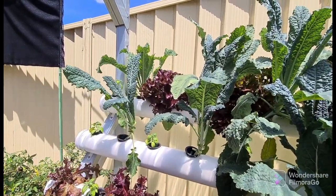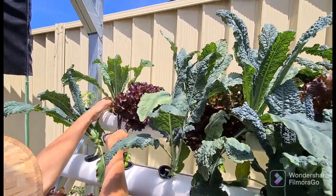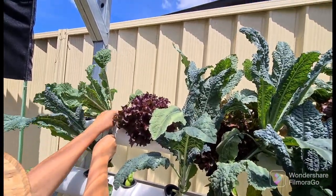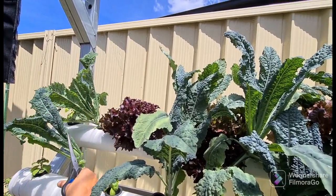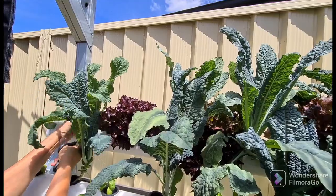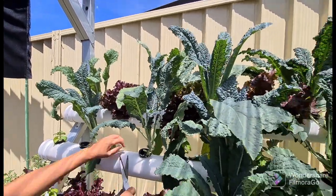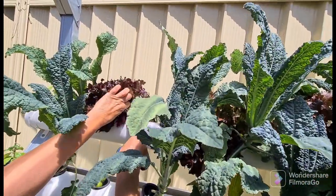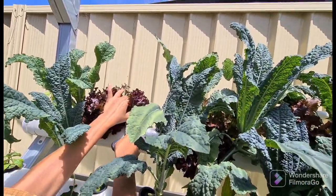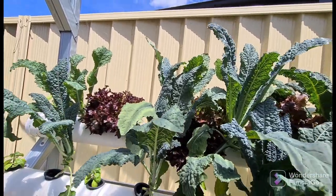He's cutting all the leaves off and the plant will just keep growing, so you get a fair few meals out of one plant. As they grow up we might need to string them up, but yeah, they're going really, really well. Just harvesting a little bit of lettuce for lunches and things like that.